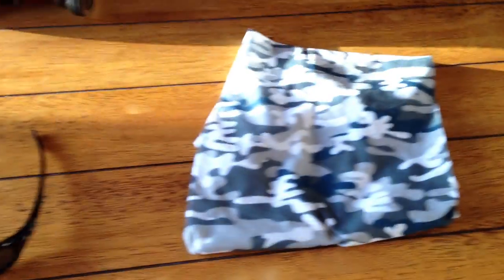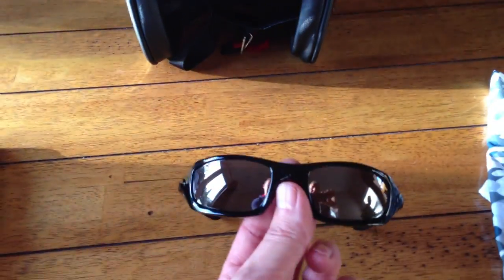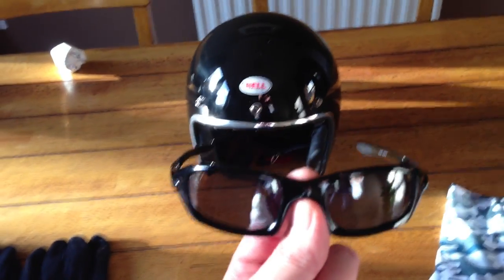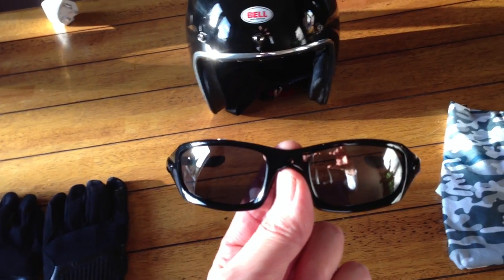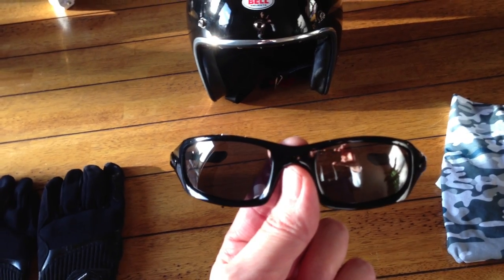I've got some Oakley 5s, a buff neck tube and some spidey summer gloves. For your glasses, you've got to choose a nice pair that look good and also offer some protection. I've gone for the Oakley 5s — the reason is that they're very small and they really hug your face. They're very tight contour and these are polarized lenses with a mirror finish, but also they're tested to protect your eyes against debris hitting them at over 100 miles an hour.